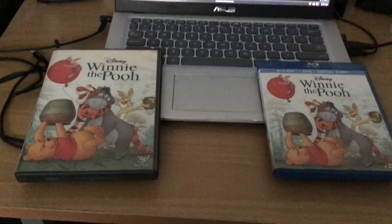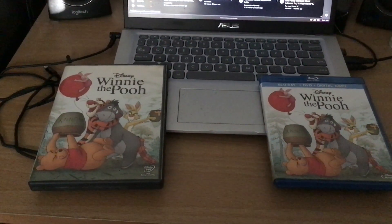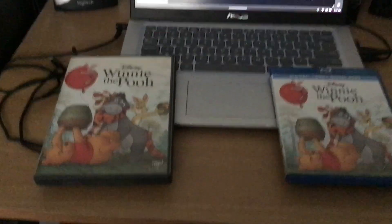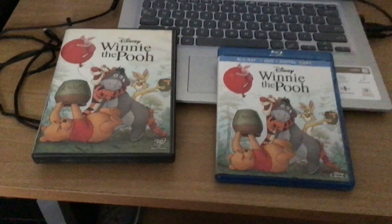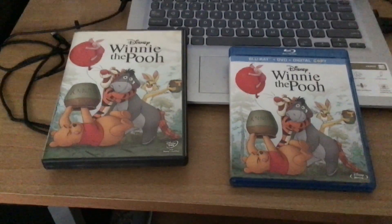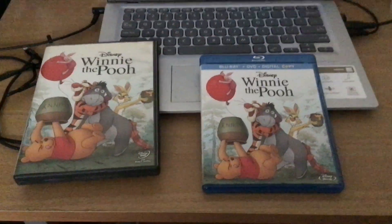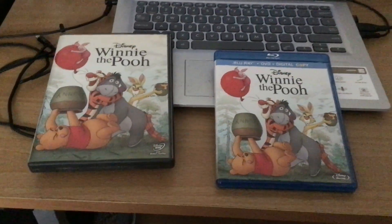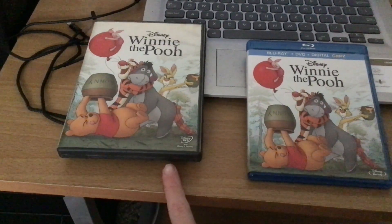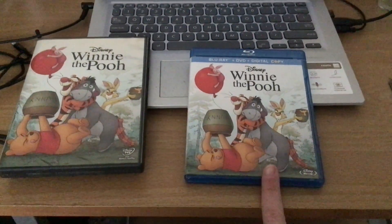Hello everyone, good morning. This is Timmy Lemna here once again, and it's time for the most recent comparison video. We're going to do two different versions of the 2011 film Winnie the Pooh — on the left is the 2011 DVD and on the right is the 2011 Blu-ray.